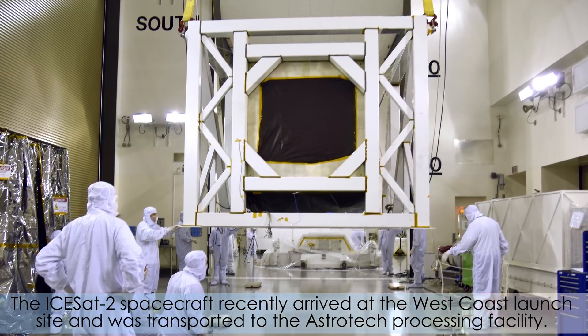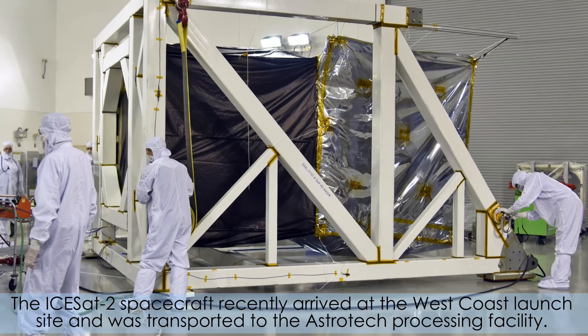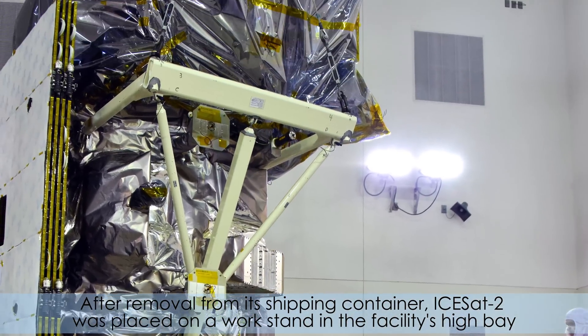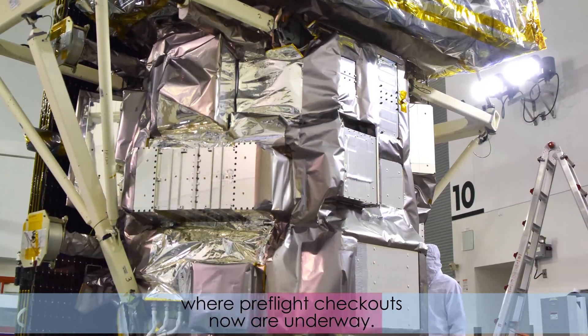The ICESat-II spacecraft recently arrived at the West Coast launch site and was transported to the Astrotech processing facility. After removal from its shipping container, ICESat-II was placed on a work stand in the facility's high bay, where pre-flight checkouts now are underway.